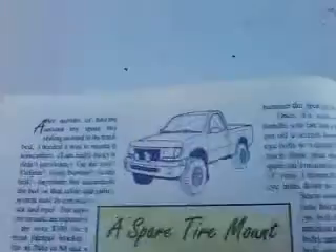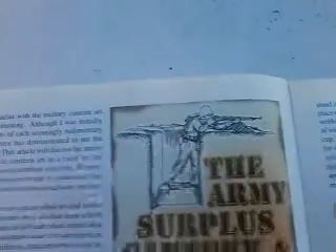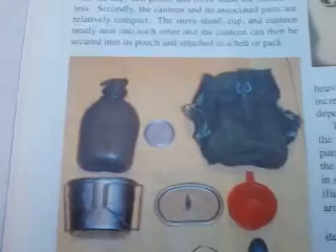It talks about a spare tire mount for your pickup and killer bugs for fishing. Then it covers the army surplus canteen and cup set — that's some helpful information right there. You can throw it in your bug-out kit and add optional items. It comes with a stove, cooking canteen, a cup, a little lid, and a bag. Get some iodine pills and a thermal blanket, and you've got yourself a nice little setup.